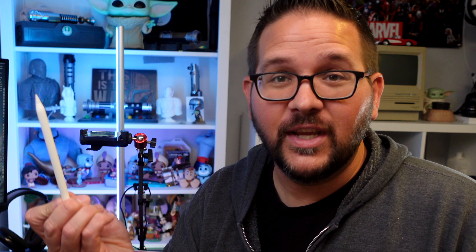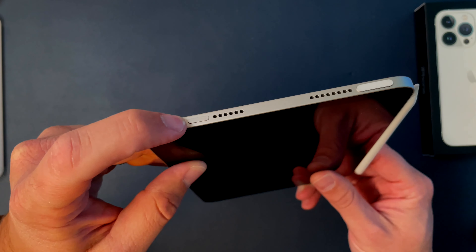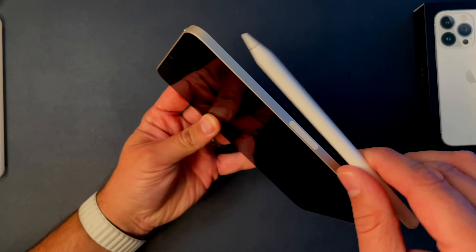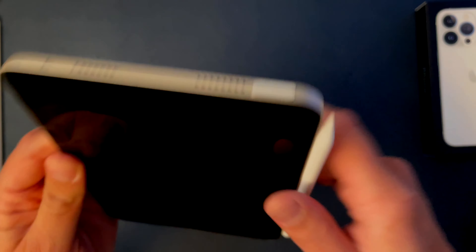This is the portable iPad. It does work with the Apple Pencil Gen 2 — it just pops right on the side right there. And as you can see, they did move the volume buttons to the top, which leaves room because obviously with this pen right here you're not going to fit those in there.